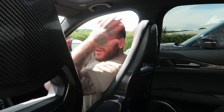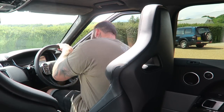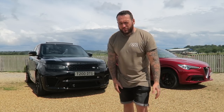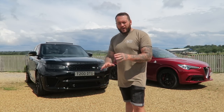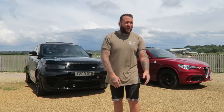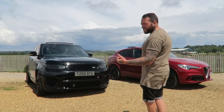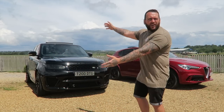Bucket seats: the Quadrifoglio's have carbon fibre, which is a massive selling point, but it is an option. The SVR has bucket seats as standard — no carbon fibre, but they're included in the price. Now, pricing: the Range Rover in this spec is around £130k, and the Alfa is £89k — nearly a £40,000 difference. That's a lot of money, and that's with the Alfa optioned up with the carbon seats and carbon brakes. But that's a Range Rover for you.